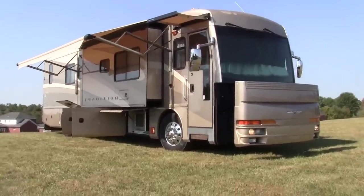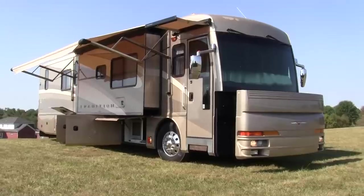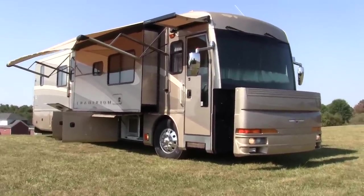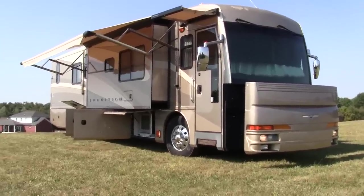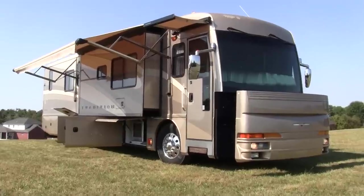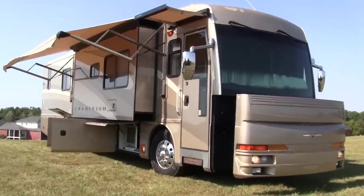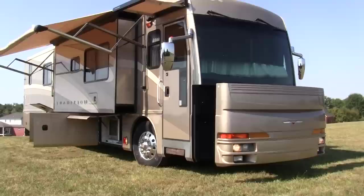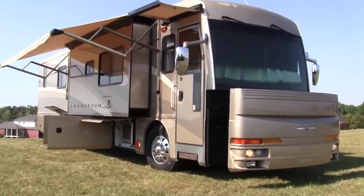Hey guys, it's Brian Ernst with HelpSellMyRV.com out of Louisville, Kentucky, where all RVs are for sale by owner. I'm going to do a walk around on this 2006 Fleetwood American Tradition 40Z diesel pusher. It does have a 400 horsepower Caterpillar C9 8.8 liter diesel turbo engine.